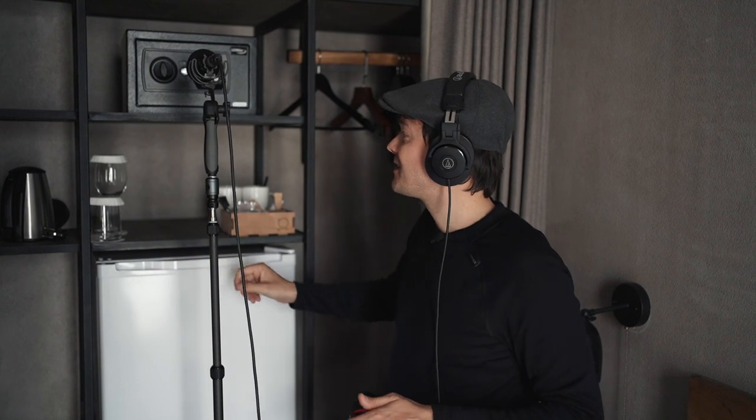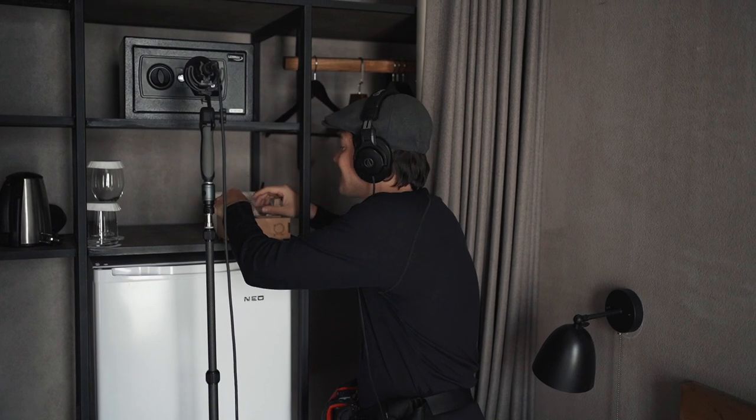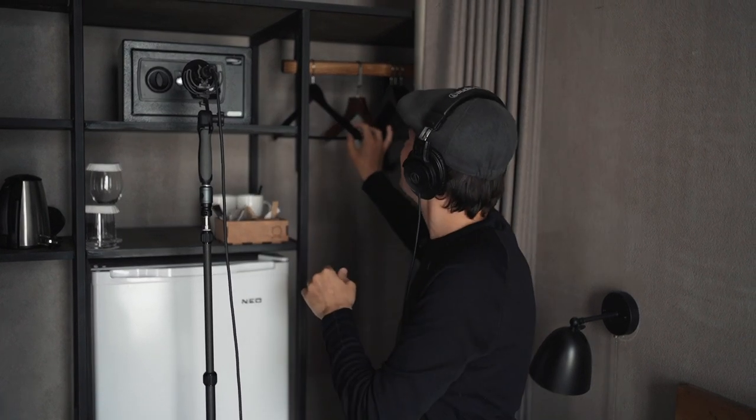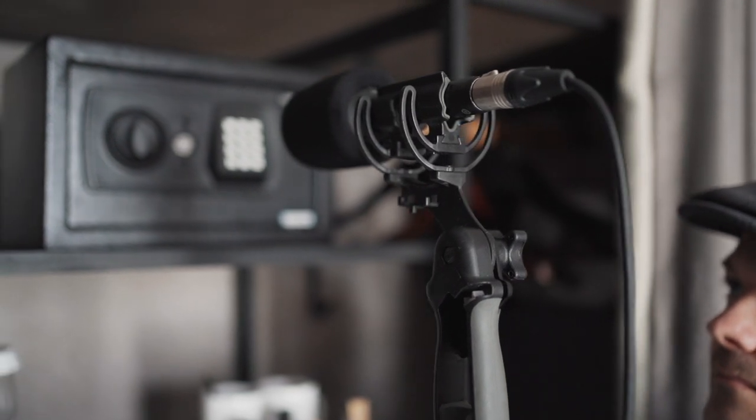Behind the curtain is already a treasure trove: we have a fridge we can open and close, we have a kettle that we can start, glasses and cups — all kinds of sound effects. We have hangers, and then we also have a safe. Where can you find safes? Mostly in hotels. If you have the chance to go to different hotels, make sure that you record the safes. I want to talk a bit more about the safe and why I don't record everything on it.